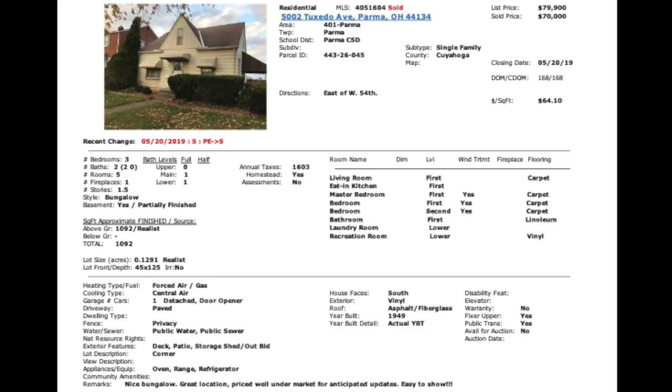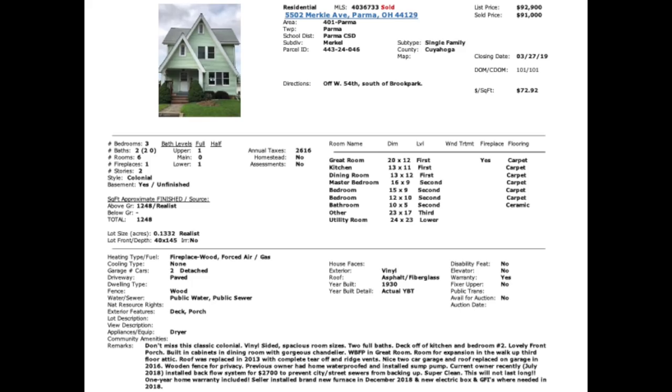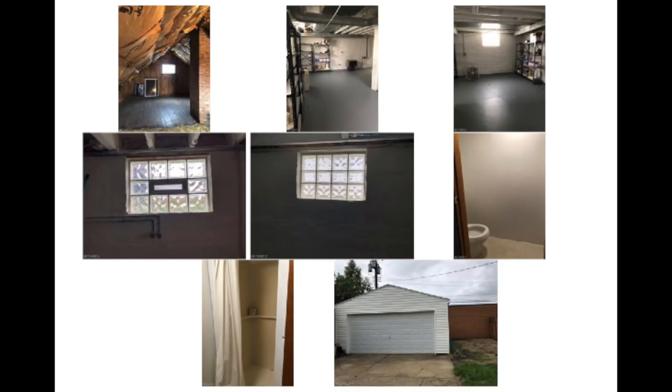The cheapest comp, 5002 Tuxedo, sold for $70,000 because it's totally dated — super old carpet, nasty old kitchen, grandma-grandpa wallpaper. The basement flooring is probably asbestos tile. Moving on to the second comp, 5502 Merkle in Parma, sold for $91,000 and was on the market 101 days. That one was vacant. It's very unusual or unrealistic to expect to buy anything in Parma for under $100,000.